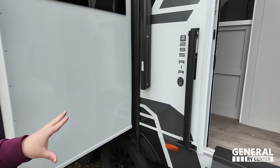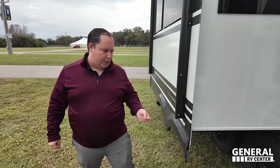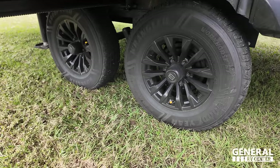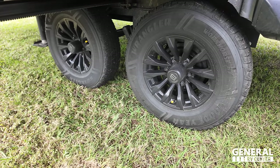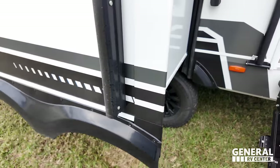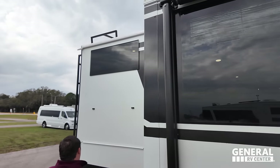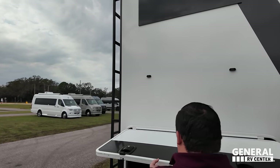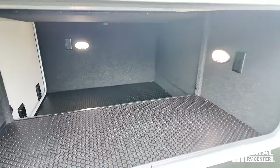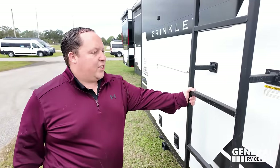Brinkley uses Asdell for their sidewall composite — it's a composite that will never delaminate on you. Look at these Goodyear Wrangler tires, 225-75R16C. Very nice workhorse tires. Coming on down, I love the squared-off look. When you see a Brinkley going down the road, you notice it — it's not just another RV. And here's a heavy duty ladder, one of the best ladders, sturdy, gets you up on the PVC fully walkable roof.